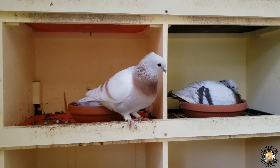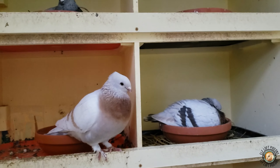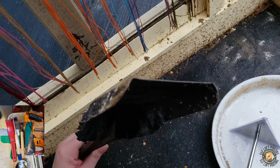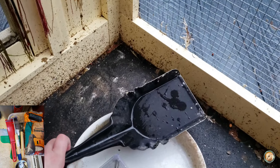I ordered a bunch of scrapers because the one I have — I'll show you — is curved at the edges, and it's really hard to do corners with it.